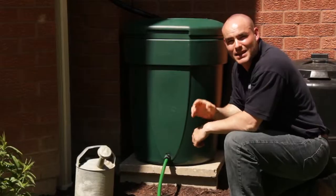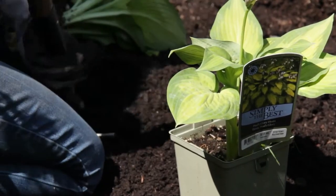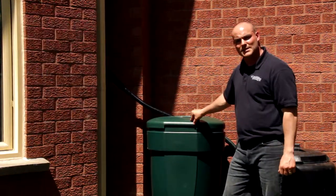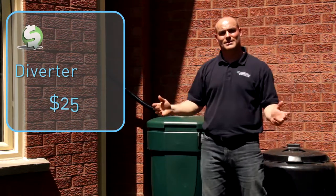Plants actually prefer rain water instead of our chlorinated tap water. Now, cost: this rain barrel was $50 from our local regional municipality, and our diverter kit was $25, purchased at our local garden center.